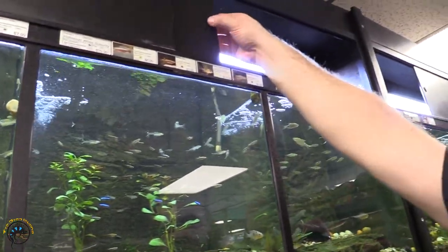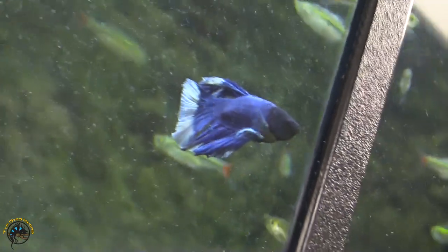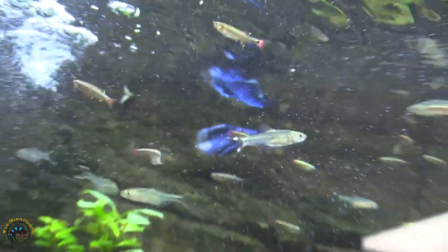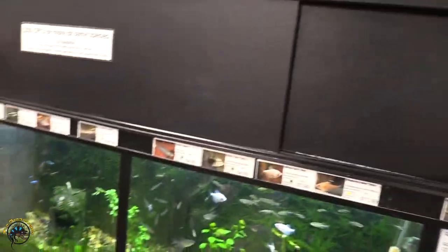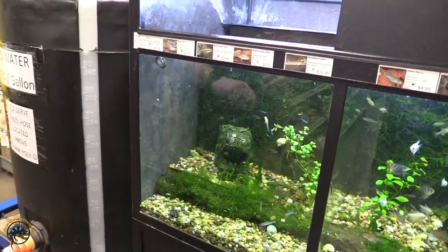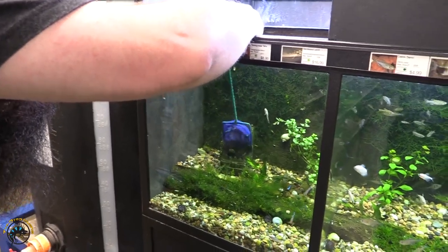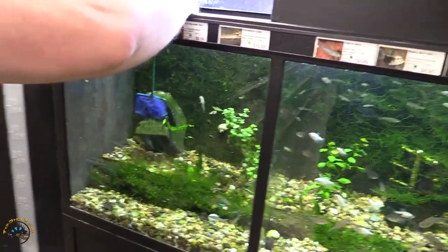A white butterfly — yep, halfmoon white butterfly. Drop it down, we got a halfmoon roundtail blue marble. I just seen him — where'd he go? He doesn't want to get out of the mouth of the dragon.